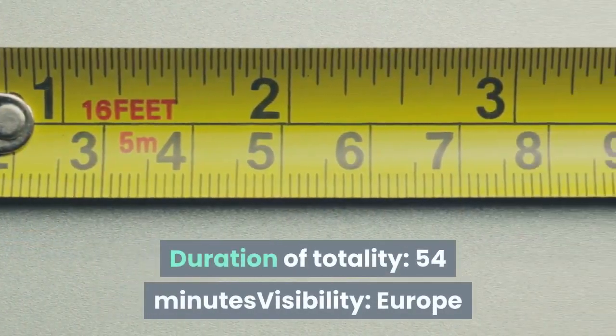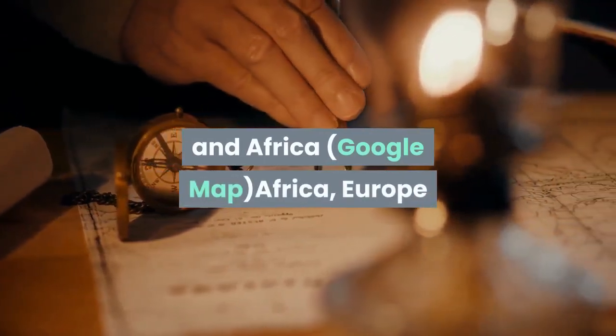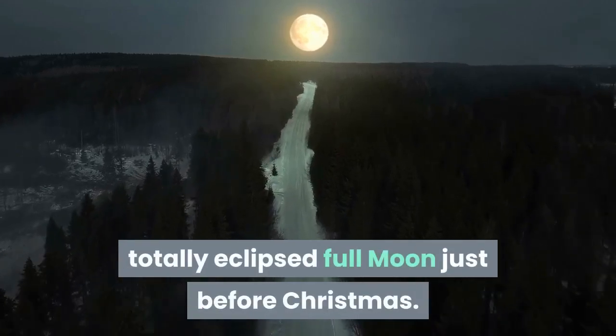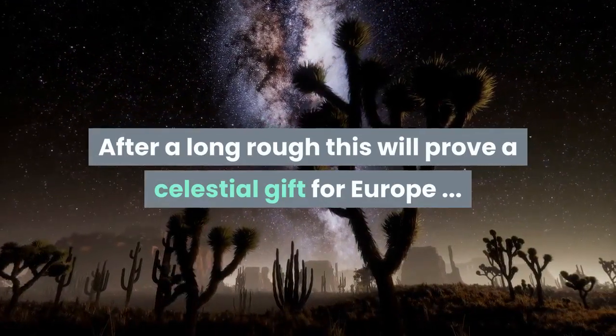Final eclipse in this guide: duration of totality — 54 minutes. Visibility: Europe and Africa. Africa, Europe, and Central Asia get a perfect view of a totally eclipsed full moon just before Christmas. After a long drought, this will prove a celestial gift for Europe.